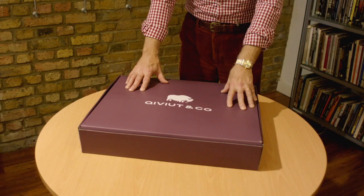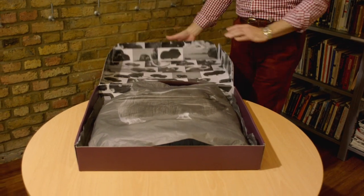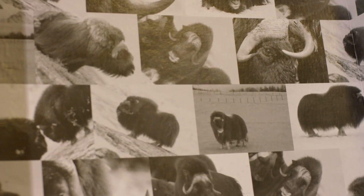The first thing they see is our bespoke carrier box. This is exactly how it arrives — no corrugated cardboard. And when they open it up, the first thing they're presented with is our bespoke tissue paper with a picture of a musk ox on it, and it makes for quite an impression.